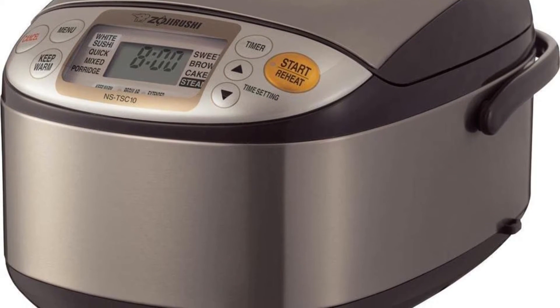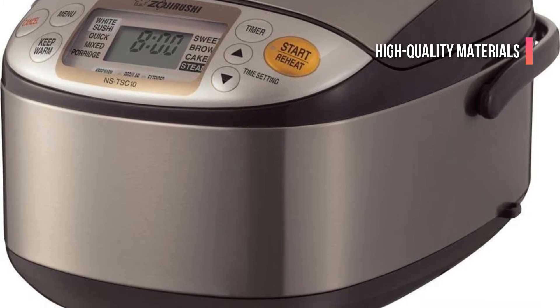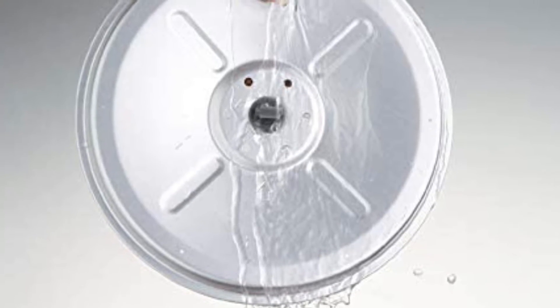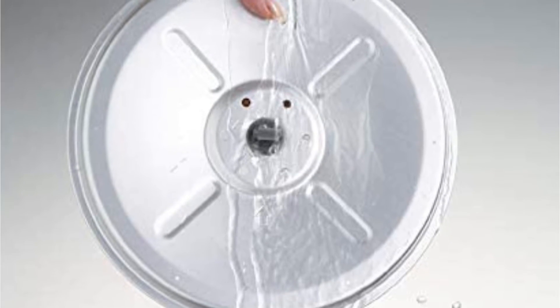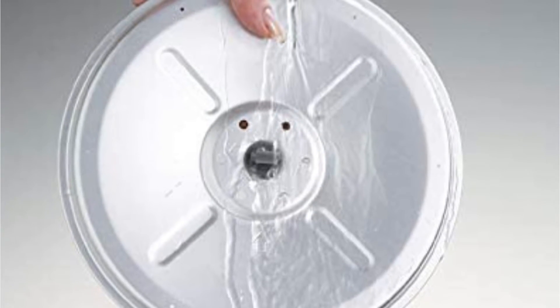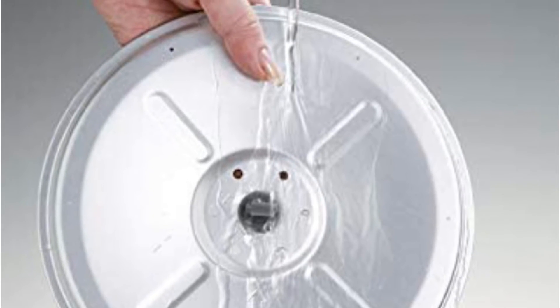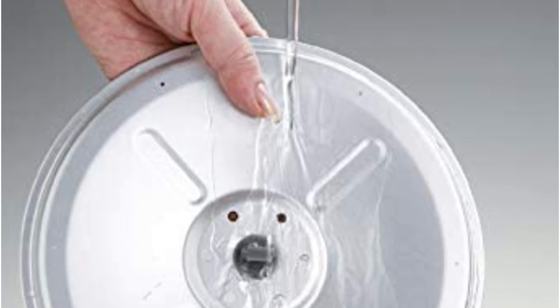The manufacturer used only high-quality materials for its construction. This Japanese stainless steel rice cooker's exterior is strong and easy to clean. You can easily remove the inner lid from the cooking pan, which is thick. Accessories include a measuring cup, steaming basket, and a spatula.